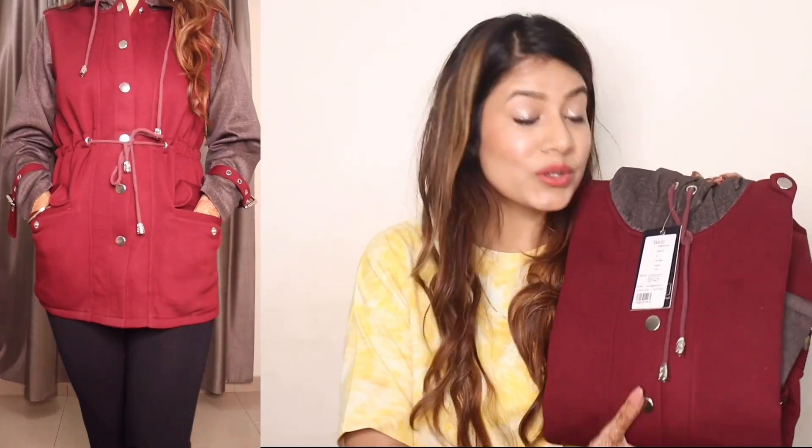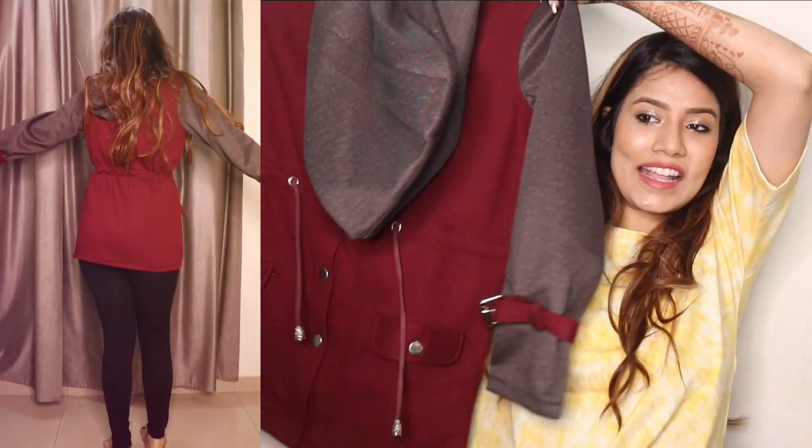This is the first clothing item for my winters — a maroon hooded jacket for women. These are my favorite brand, Texco. Just look at it guys! The whole winter collection is so amazing, new, trendy, classy. I have ordered a long jacket, you know.